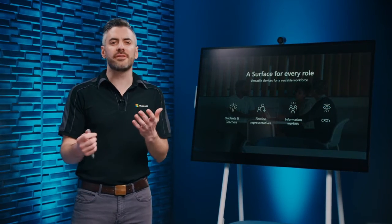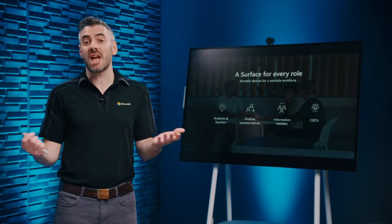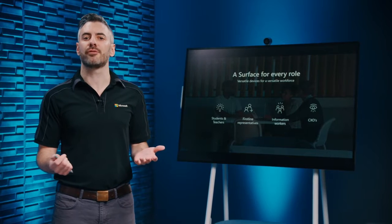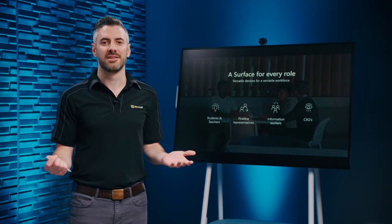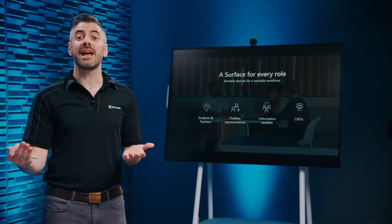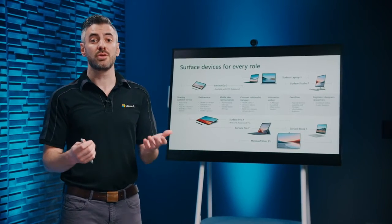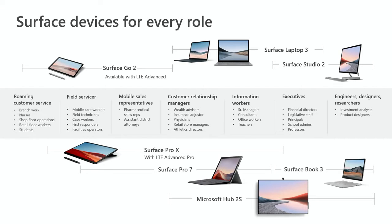We know that a one-device-fits-all approach isn't realistic. Users have different needs based on the type of work they do. That's why the Surface portfolio has a device to fit any work style, so that you as sellers can build tailored solutions for your customers that serve every employee — from teachers and students to first-line workers, to developers and designers. Surface ensures that users can stay in their workflow, whether they're working from home, on the go, or in the boardroom. We'd like to introduce you to the members of the Surface family.